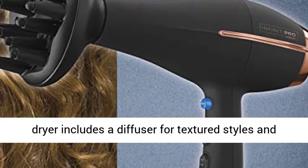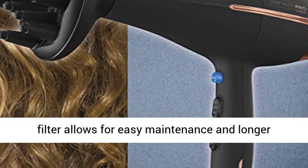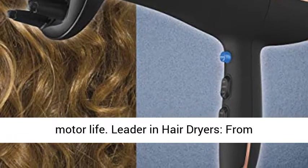Special features: this blow dryer includes a diffuser for textured styles and a concentrator for smooth styles. A removable lens filter allows for easy maintenance and longer motor life.